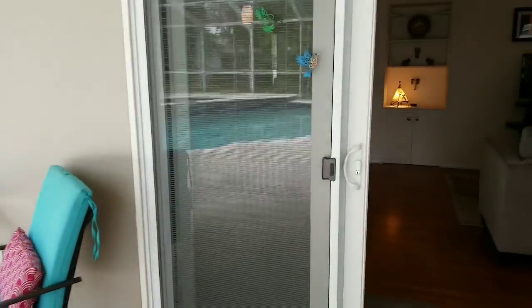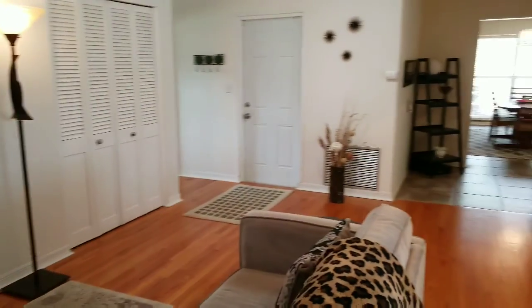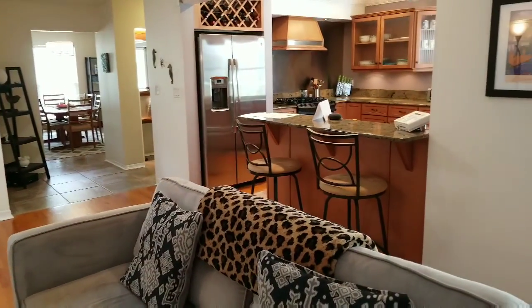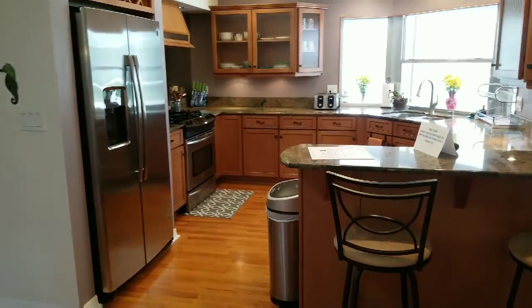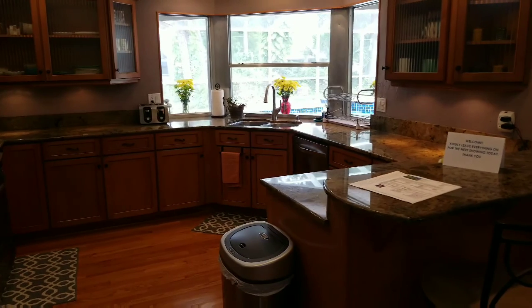And this is going to conclude our tour. If you'd like to set up a private tour of the house to come and experience it for yourself, we'd be more than happy to arrange a time. We will be having several open houses on this property, so please check back to our website at pricegrouprealtors.com. Thanks very much and have a great day.